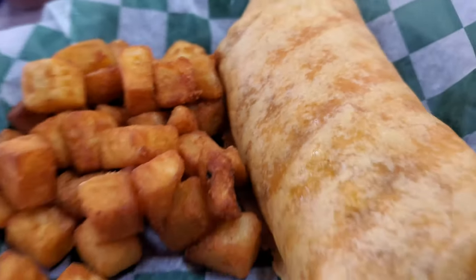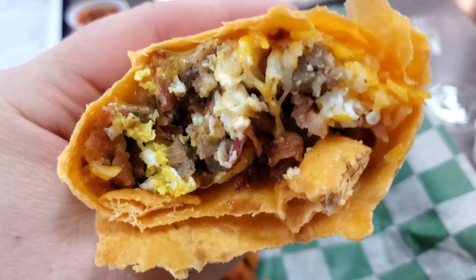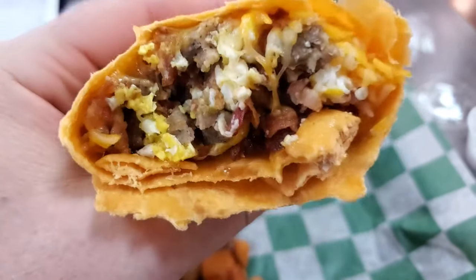We're enjoying a healthy breakfast of tots and breakfast burritos. No, this is not low carb, but look at this guys — sausage, eggs, cheese, bacon. Delicious.